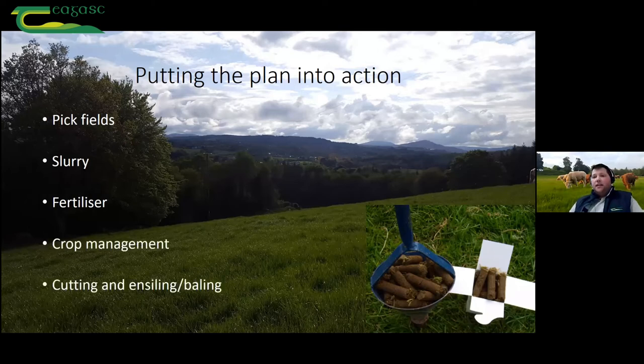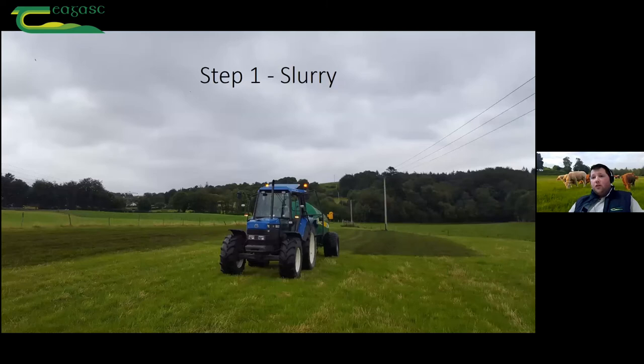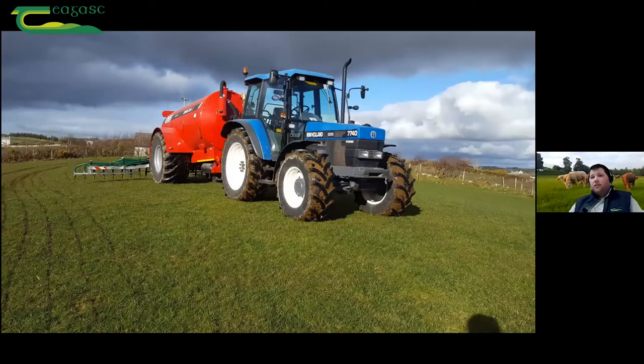Slurry and fertilizer next. Getting slurry on in good time — getting it washed in, not washed off. This would have been the fairly traditional outfit — the splash plate — but those in derogation, dairy farmers or intensively stocked beef or sheep farmers, are going to be moving on to something more like a low emission slurry spreading machine. One of the upsides of those is you get a wee boost in terms of nitrogen — for every thousand gallons of slurry you put on, you're gaining roughly three units of nitrogen. The P and K stays the same but you'll gain a few units of nitrogen.